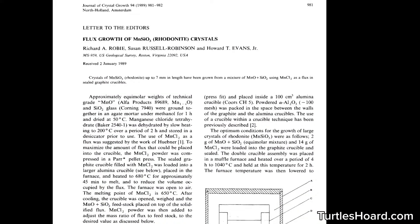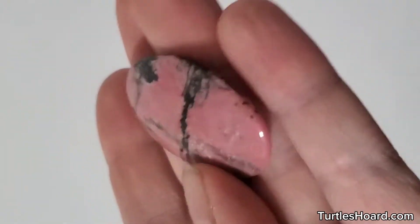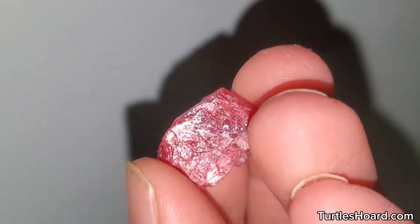I found a paper from 1989 where the researchers grew crystals of manganese silicate, or as I would call it, rhodonite. Natural rhodonite is best known as an opaque stone, but it can very rarely form transparent crystals which make absolutely gorgeous gemstones.